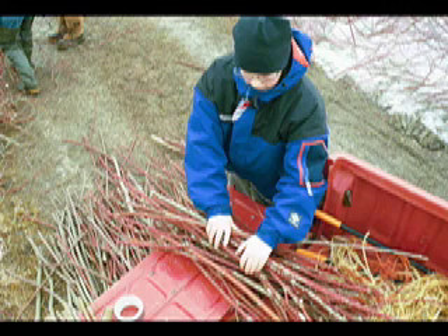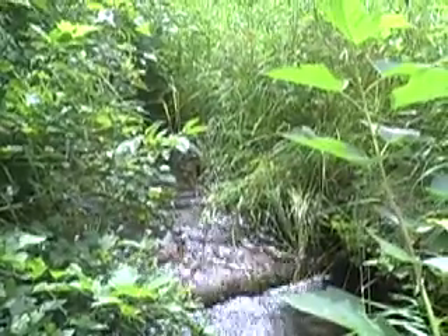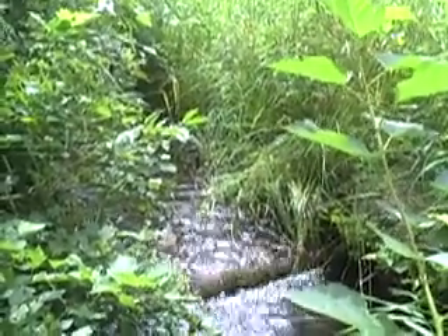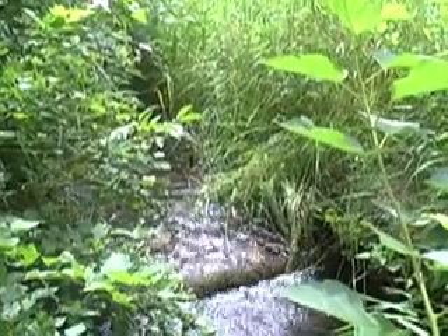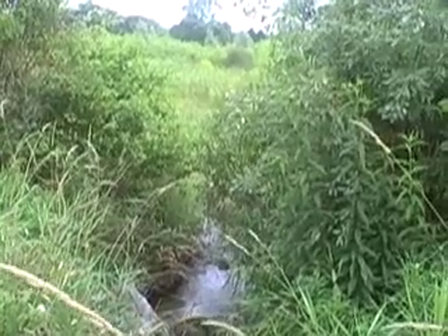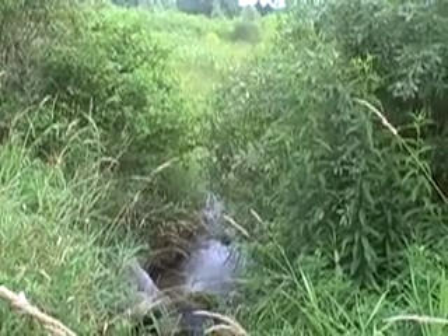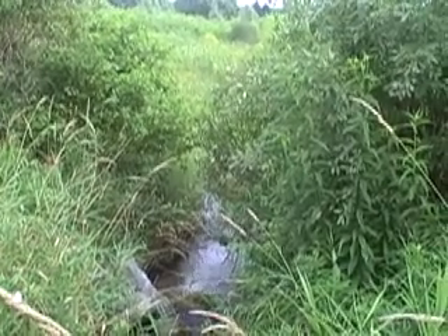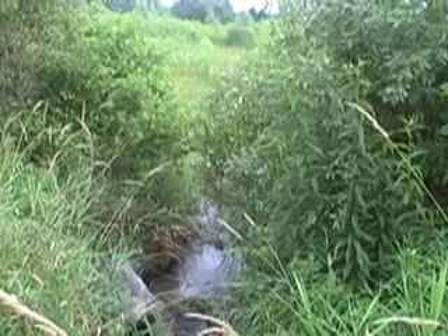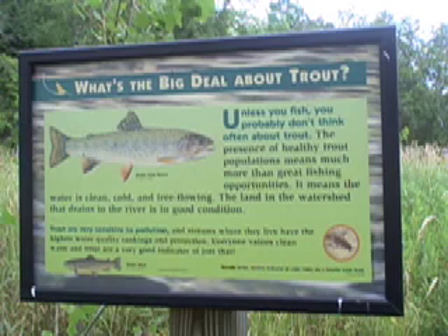Approximately 2,300 feet of habitat was restored. An additional stretch above the project site to the headwaters is also now accessible to fish passage as a result of the dam removals. The Camerath dam removals dramatically reduced water temperatures. The maximum temperature a cold water stream should be is 67 degrees. Prior to the removal of the dams, the water flowing from the site was 67 degrees or warmer 57 out of 60 days in the summer. Today, the water is 67 degrees or warmer only 15 out of 60 days of the summer.